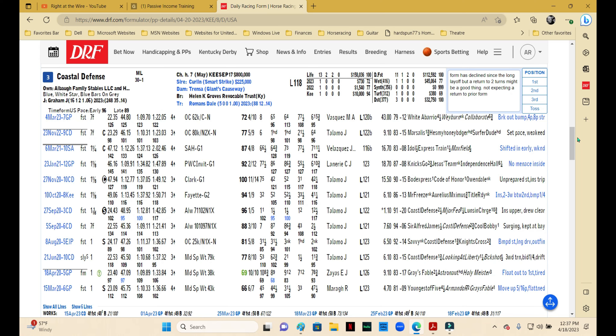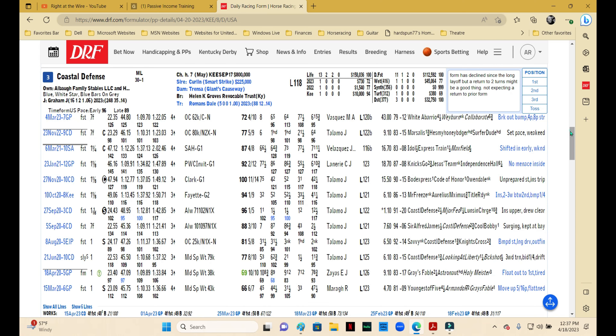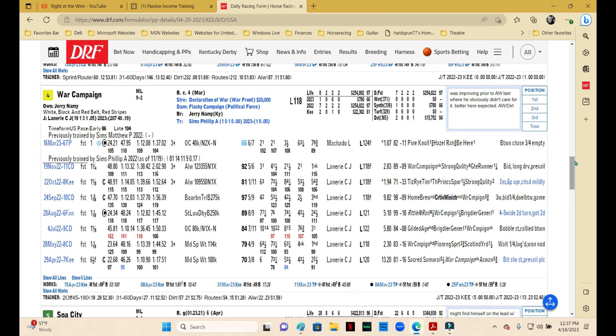Coastal Defense has had declining form ever since a long layoff — basically over a year off, then returned in November and cut back to sprints, which wasn't very good. Even after that November effort, went to the bench again for an extended period and now stretches out to a route. Maybe that'll help because this one used to run at two turns, but those Beyers in the last two races just indicate there's been a big decline in form, so I can't use this one.